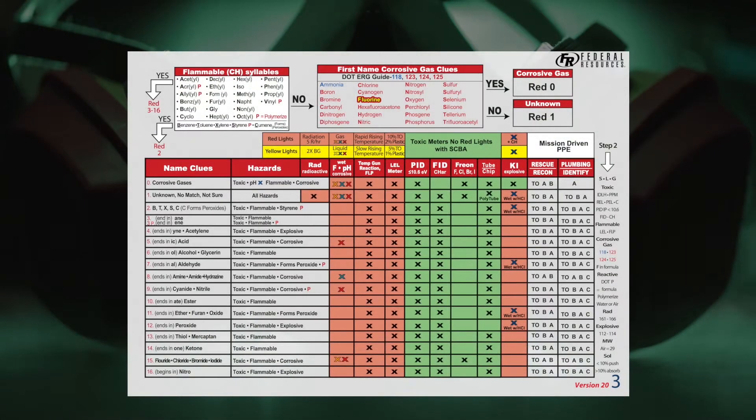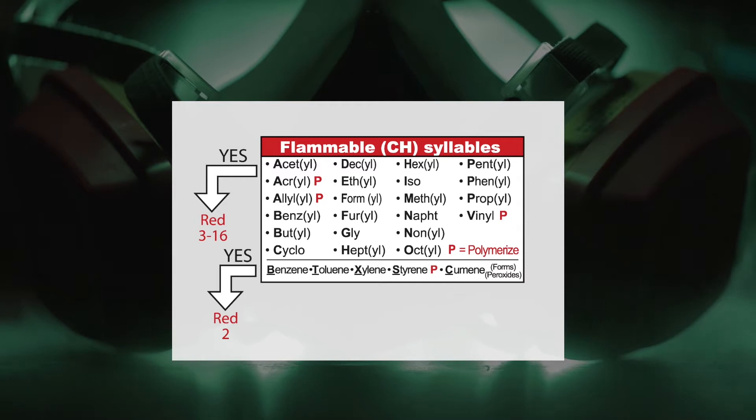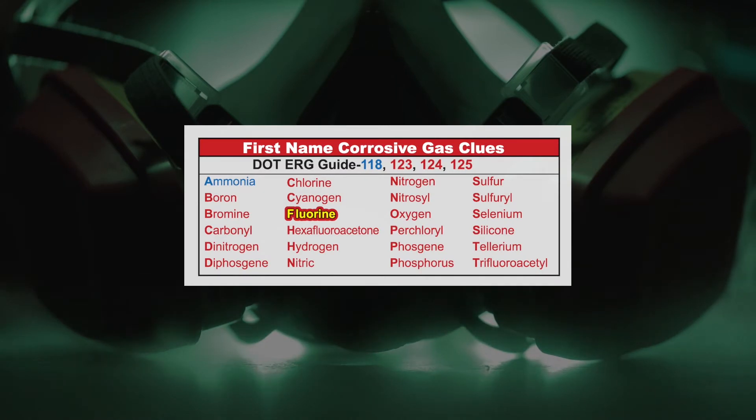I'm going to sharpen my size-up by going to chart three. I go to the first box on the left — the char box — and look for the syllable 'oxygen difluoride.' Is it there? No. I see set, krill, allele, vinyl — I don't see oxygen. Go to the middle box. Do you see oxygen there? Yes. When we put oxygen in that box, a lot of people say how can oxygen be a corrosive gas? It's not pure oxygen — it's the first name oxygen attached to something else, like this one: oxygen difluoride. So the placard number would be red zero.